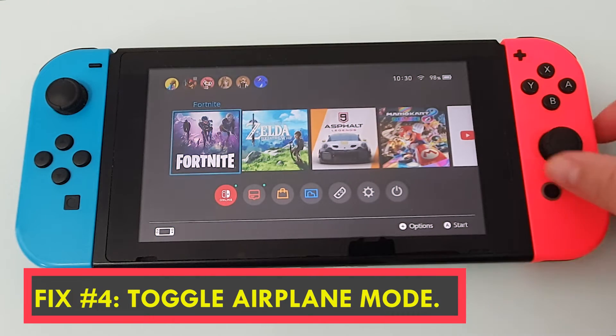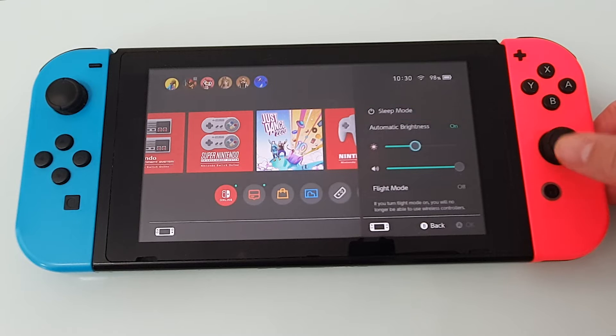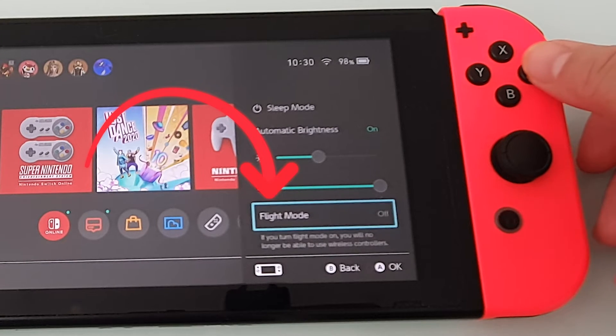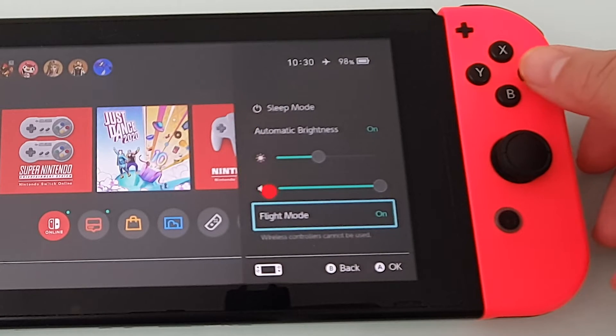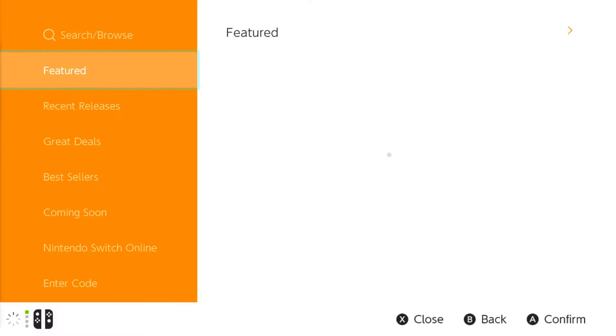Fix number four: toggle airplane mode. Some users reported that by switching flight mode on and off, they were able to resolve eShop difficulties. If you haven't done so yet, press and hold the home button, then go down to flight mode and turn it on. After a few seconds, return it to its former condition and check to see whether Nintendo eShop is now operational.